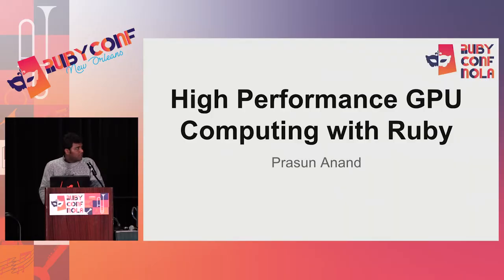Hi, I am Prasoon Anand, and I am here to talk about high-performance GPU computing with Ruby. I'm really glad to be here, and I really thank the Rubicon organizers for having me. Very few people realize that even modest computers today have very high-powered GPUs that can be used in parallel with the CPUs or in serial with the CPUs to deliver really awesome performance.